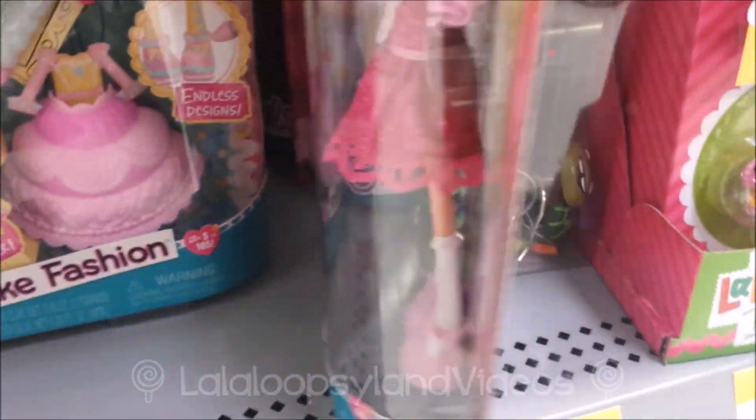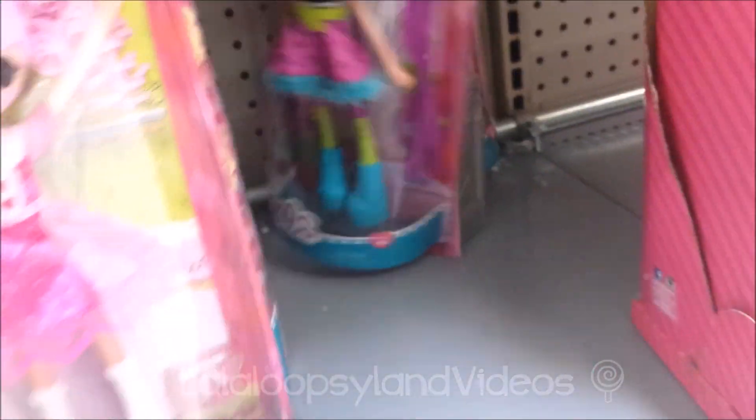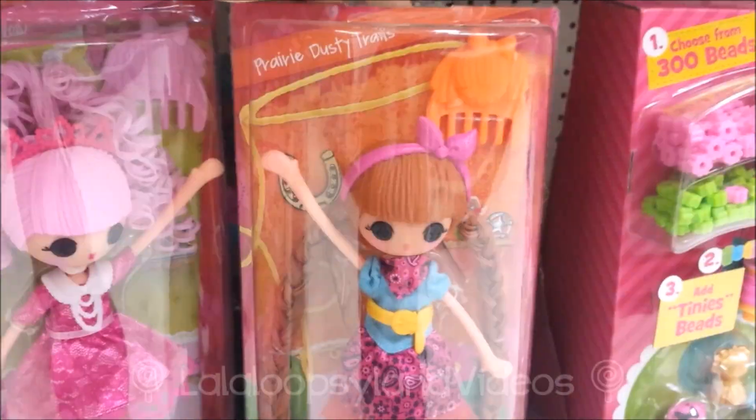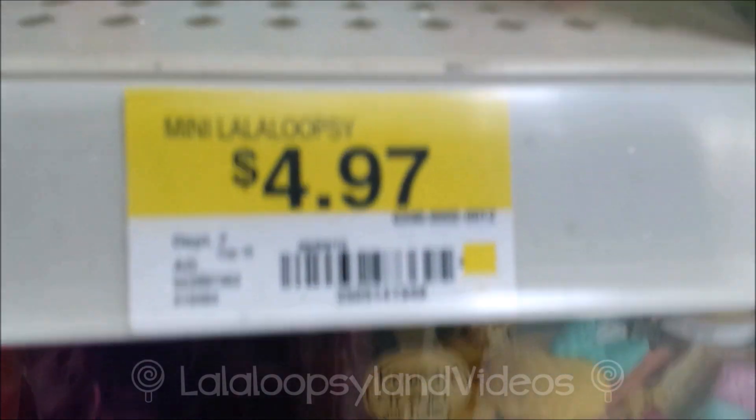There's Jill Sparkles — they did a re-release of her, and these are the ones that are out. Cloudy Sky! She's my favorite! This is Furry Gurzelot. They have Very Dusty Trails. Those are the ones that are available — the Seasonal Collection. These are $4.97.